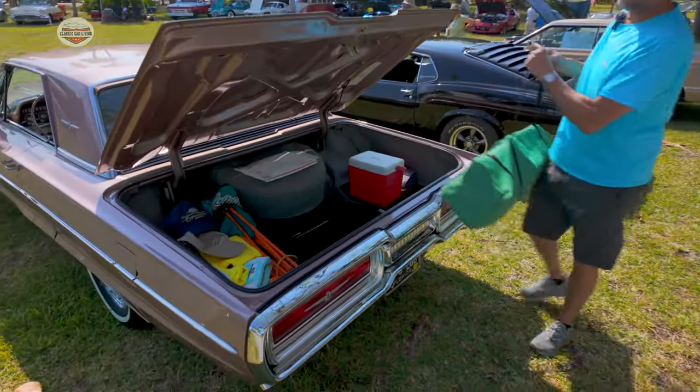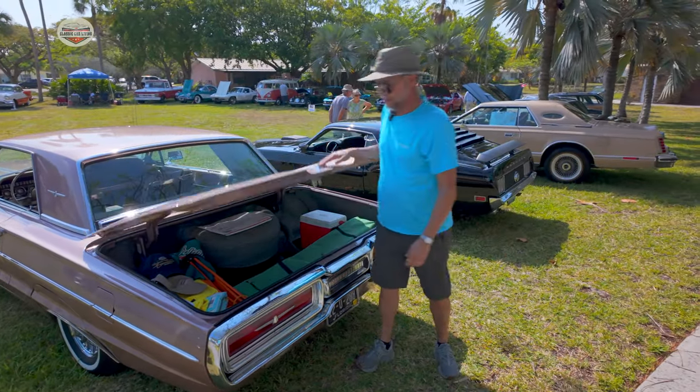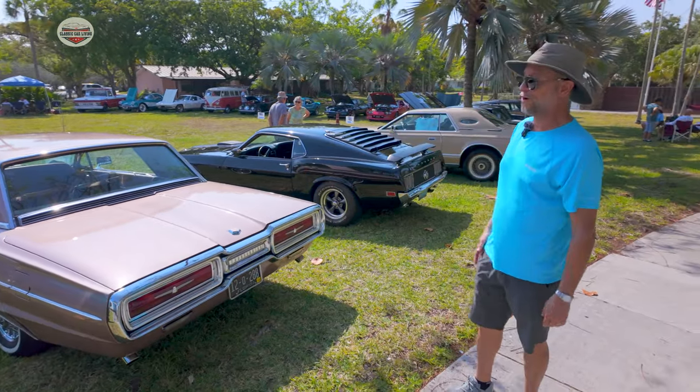It's a cruiser — it's a car to travel. Very smooth on the highway; it'll do 65 all day. You do have to stop for gas quite often though — it only does about 10 or 12 miles to the gallon.